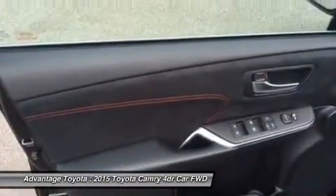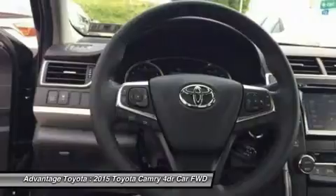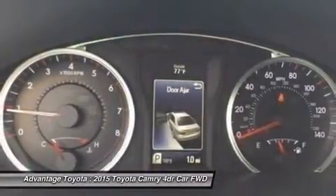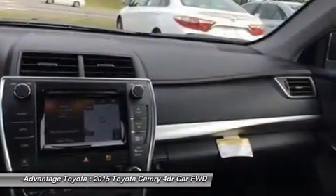Available interior technologies include wireless phone charging with your Qi-compatible device, a JBL GreenEdge audio system with 10 speakers in 8 locations plus a subwoofer and amplifier, navigation, and an Entune app suite which connects to apps such as Pandora, OpenTable, MovieTickets.com, and more.